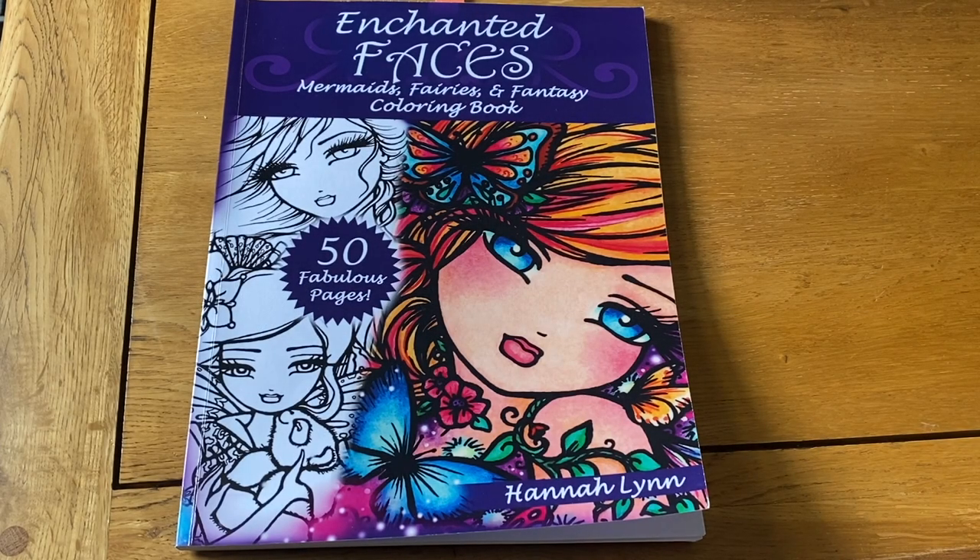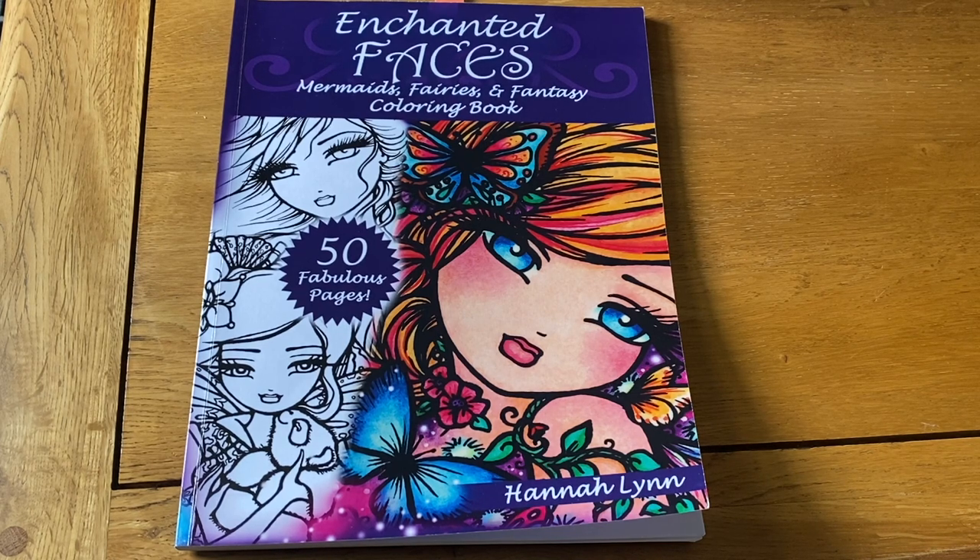Hello everybody and welcome back to my channel. Today I'm going to bring you part two of everything I've ever colored. I'm not sure how long this will be — I've got quite a few pictures that I've done in some books I'm going to show you. I'm going to try and keep it under an hour, so this is most likely going to be part two with a part three afterwards.